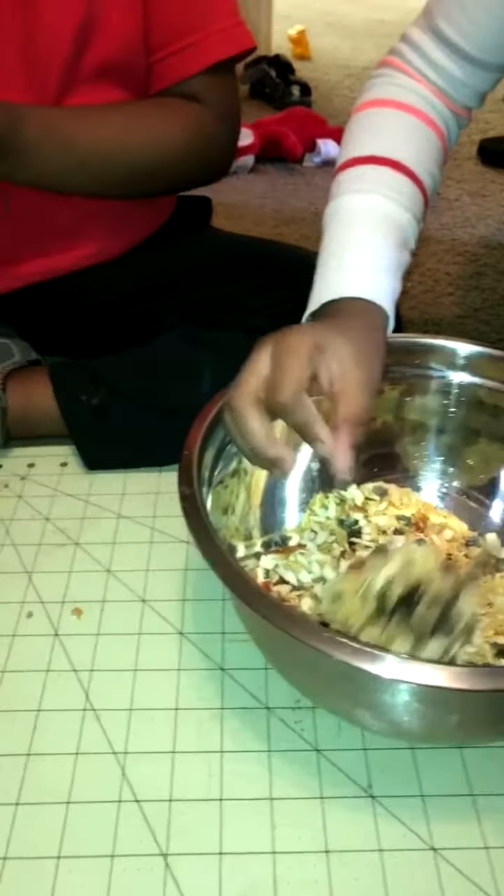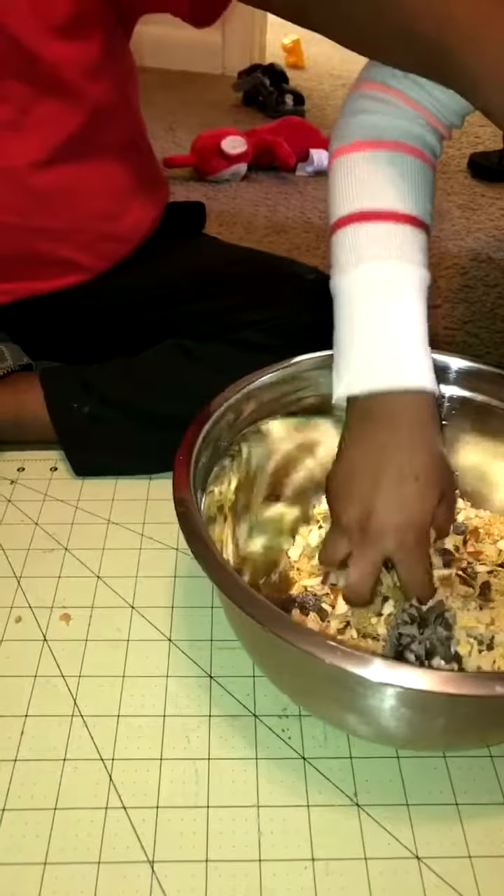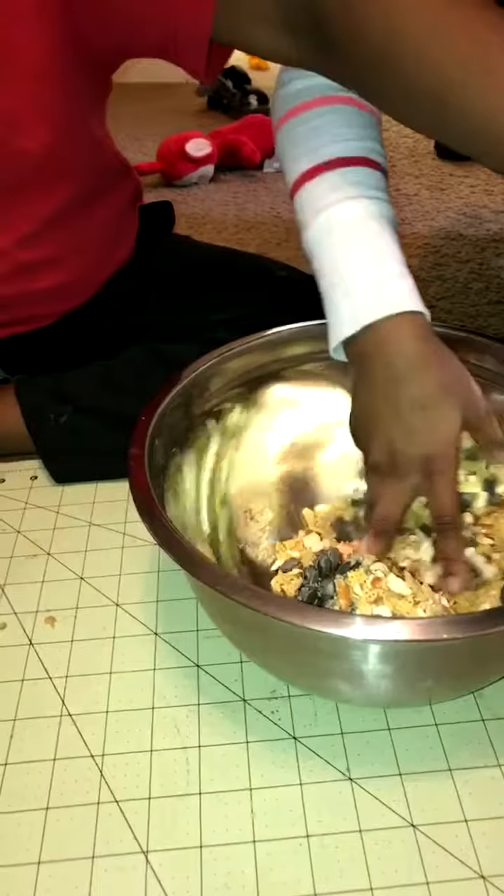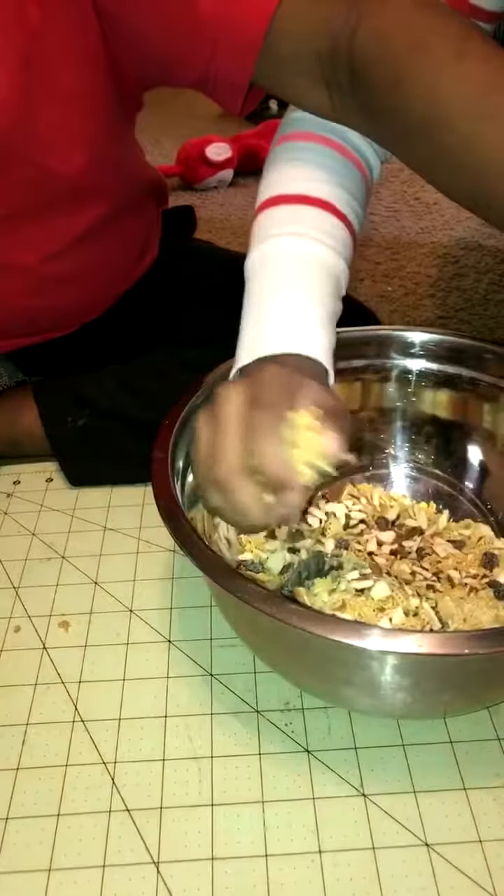Lord, I hope we don't have any animals — we have a fenced-in backyard, so hopefully it'll just be birds. Maybe a couple of squirrels might come out. We'll see.